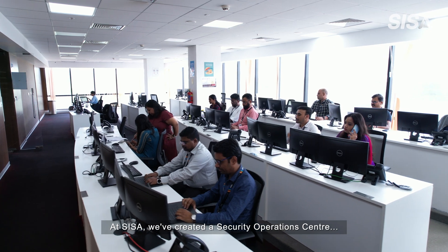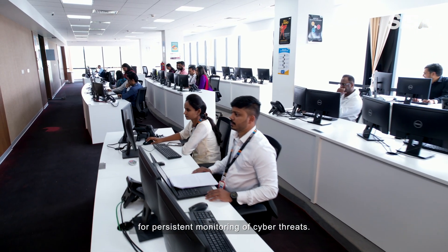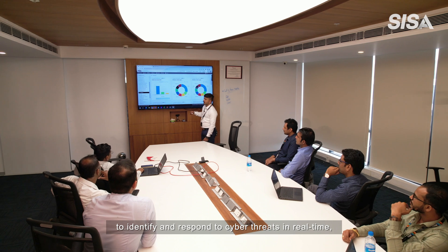At CESA, we've created a security operations center for persistent monitoring of cyber threats. We have the industry's best minds working round the clock to identify and respond to cyber threats in real-time to help secure our customers' critical assets.